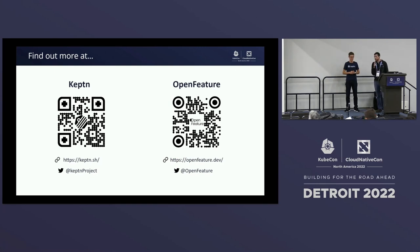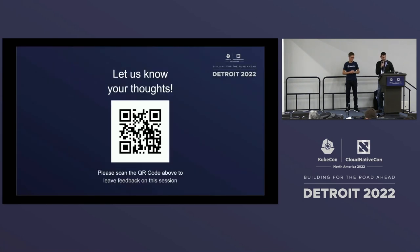Both projects have very active communities, so definitely feel free to get involved — we'd love to have you. If you have any thoughts on the session, please scan that QR code and let us know, and feel free to chat with us after the session. We appreciate your time and safe travels going home. Thanks, everyone.